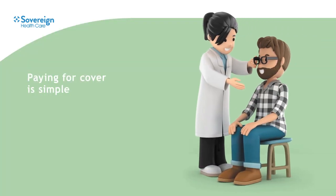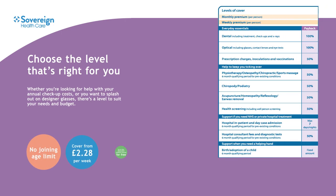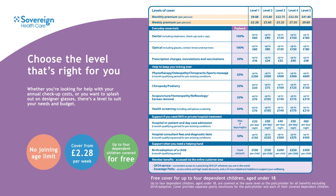How it works is straightforward. You simply pay through your wages, so there's no direct debit to worry about and there's no annual contract. You can cancel at any time with 30 days' notice. There are five levels of cover to choose from, starting from £2.28 a week, and the higher the level of cover the more you can claim back.